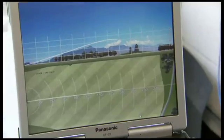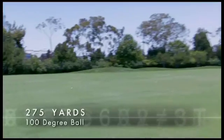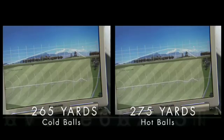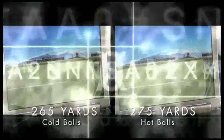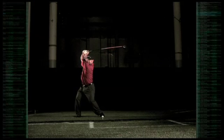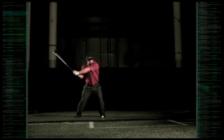The cold balls averaged a flight of 265 yards. Then Byron put his perfect swing on 10 balls heated in a 100-degree incubator. On average, each ball carried 275 yards in the air. The results: the warm balls traveled 10 yards farther than the cold balls. So why do warm golf balls travel farther? The secret's not in the dimples — it's at the golf ball's microscopic level.